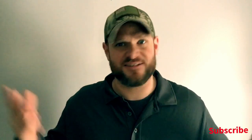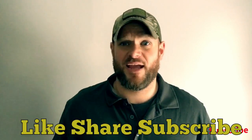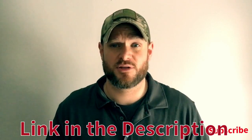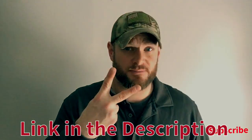There you have it guys. If you like this content and want more training videos, real-world scenarios, and my rants, then like, share, subscribe, and tell your friends. Check me out on Patreon — I do special stuff for patrons who support this channel. Remember guys, it's our responsibility to take care of each other and protect each other. Peace.